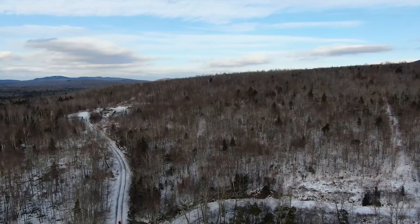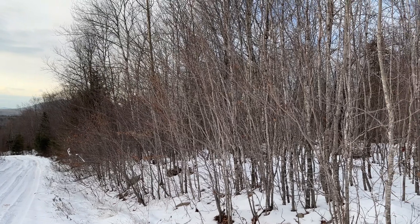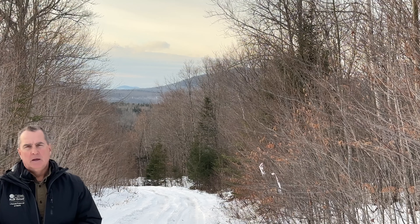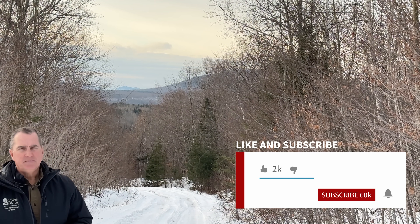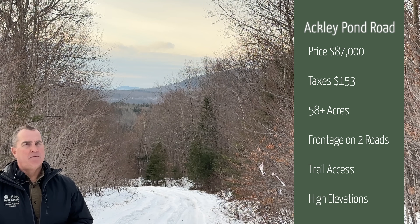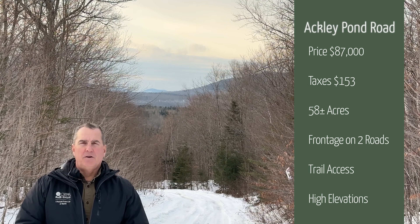This property has about 3,300 feet of frontage along this road. Within five years you could divide this again, so if you've got friends, family, or just want to sell off a piece of property, you could do that. The price on this property is $87,000 — a 58-acre site in Mount Chase, with about 3,300 feet of road frontage on two different roads. We've got elevations that make for some fantastic views, and one of the best ATV and snowmobile trail systems in the state right here in Mount Chase.